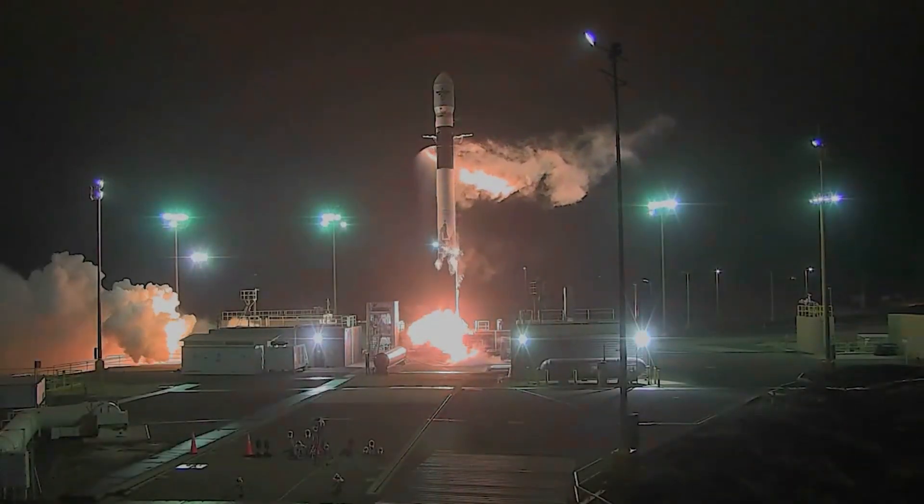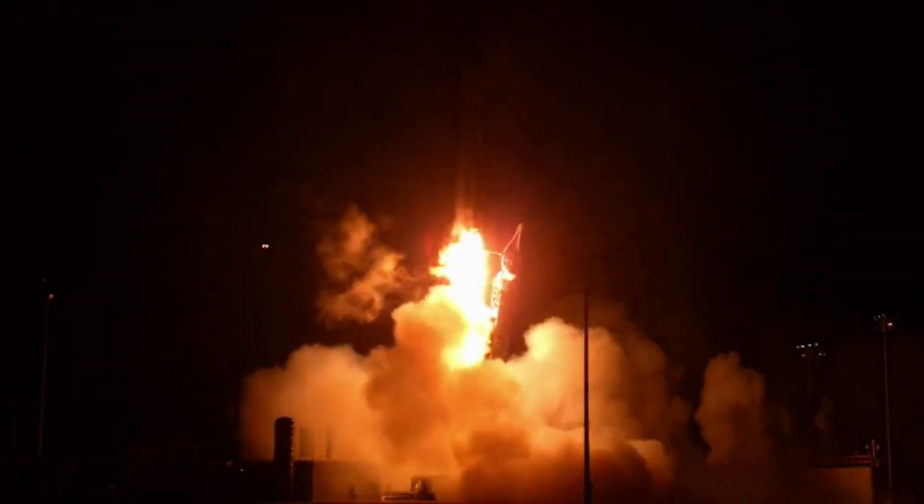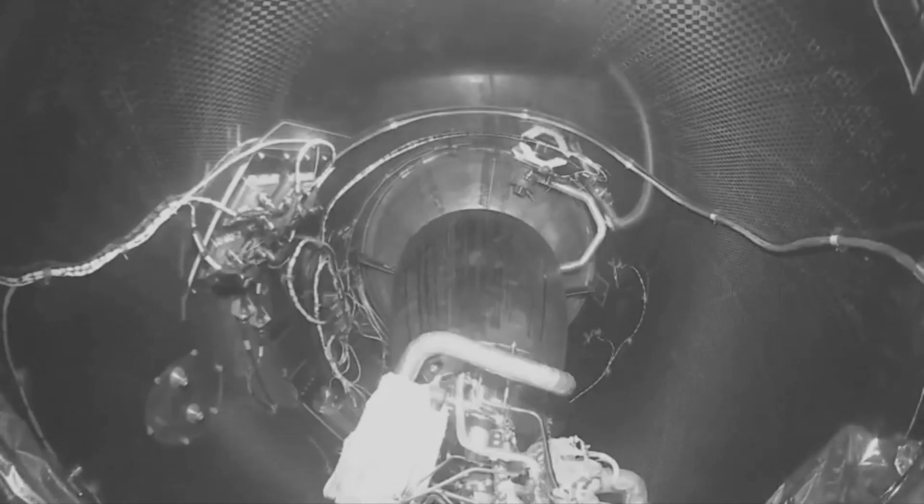Very recently, Firefly managed to reach orbit for the first time ever during its To the Black mission. This marked a massive milestone for the company and hopefully the beginning of consistent launch operations going forward. While exciting, Firefly Aerospace is not only working on Alpha and launches to low Earth orbit, but also an even more ambitious goal to land on the moon.